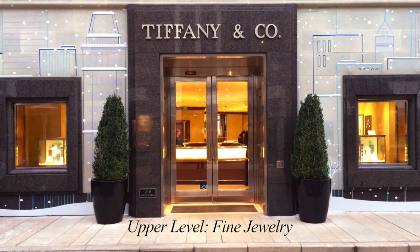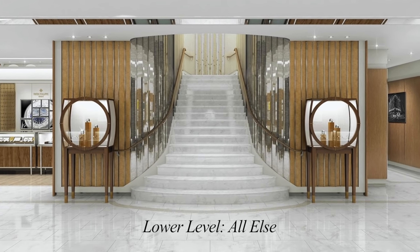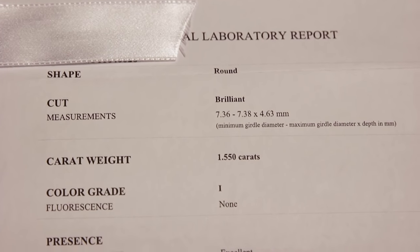Their selection at Rodeo Drive is quite exquisite — they have very large rings for the clients that shop there. The store is quite large as well; it's actually two stories, with fine jewelry on top and sterling silver and other items on the first level. Also in this envelope is the Tiffany Gemological Lab report, which covers the shape — the Tiffany setting ring is a round shape.